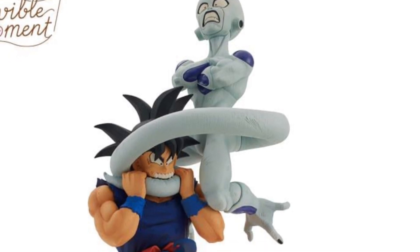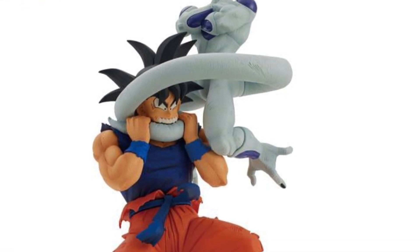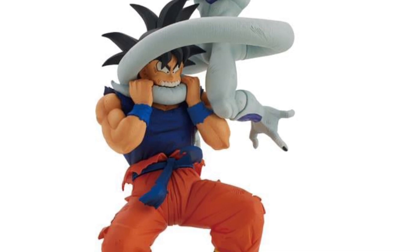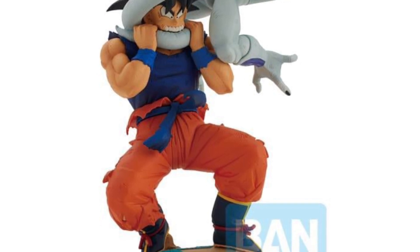Alright, so Dragon Ball is getting into the act here of more reveals, staying on a Friday. It's actually been quite busy on a Friday here. Goku vs. Frieza, Goku and Bulma, and Goku vs. Piccolo Jr. — I guess that's how you pronounce it, I'm not sure.